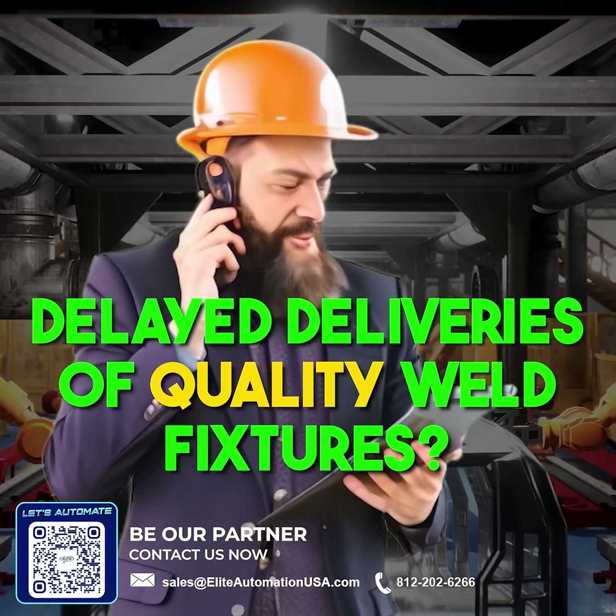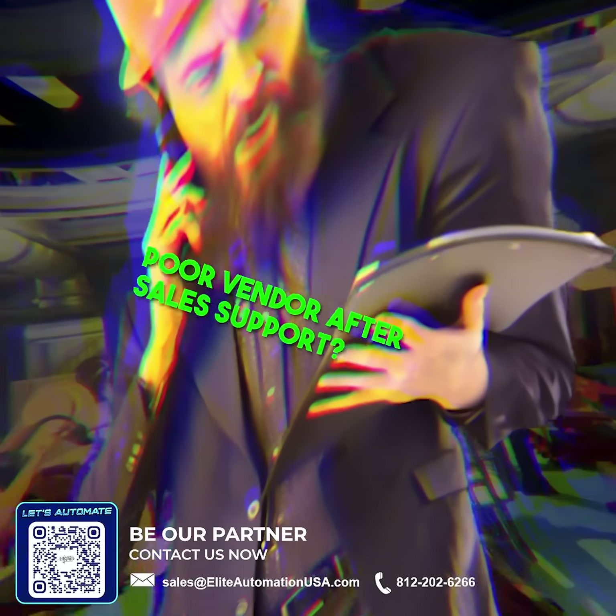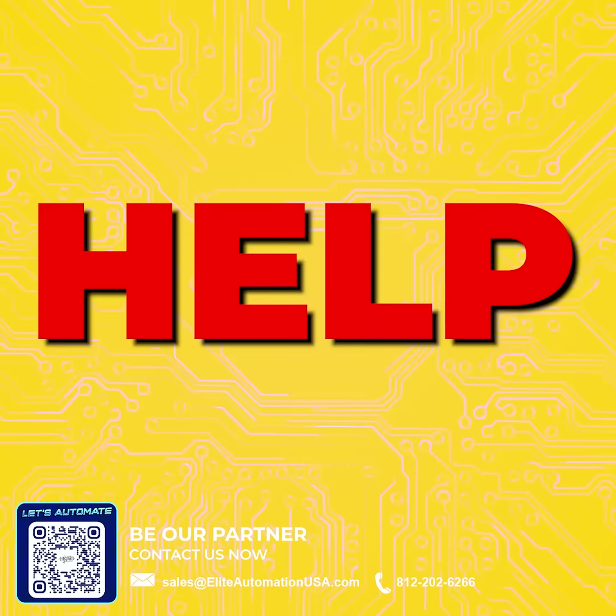Are you struggling with delayed deliveries of quality weld fixtures and vendor after-sale support being a big disappointment? Here's how Elite can help you.